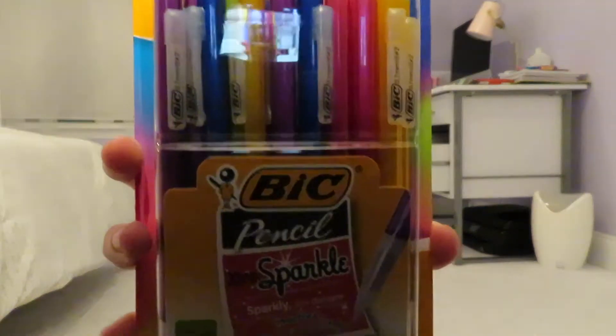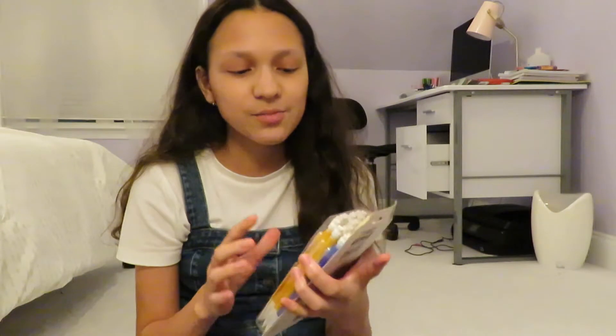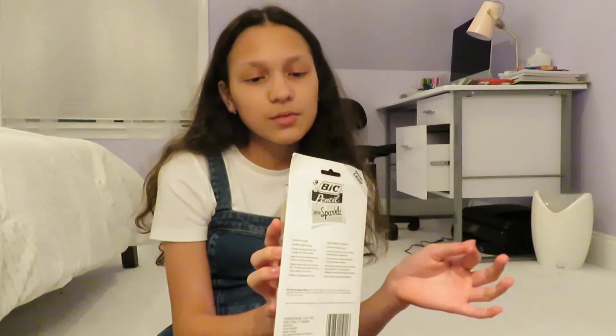I don't use these myself, but my siblings do. I got these Extra Sparkle Vick mechanical pencils. My siblings just this year transitioned from wood to mechanical pencils, so I got them these. I might steal the purple ones because my room is purple and they kind of match, but we'll see.